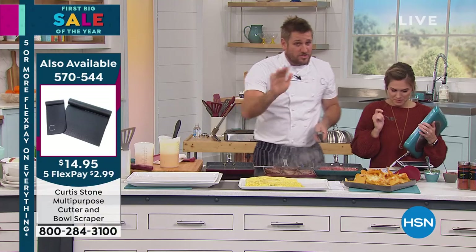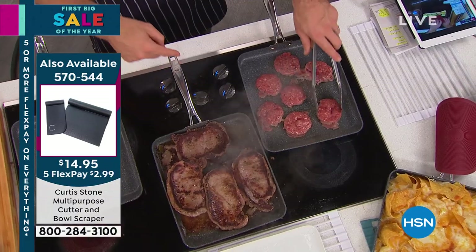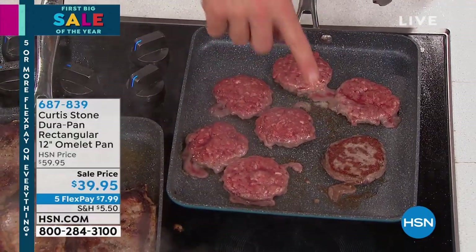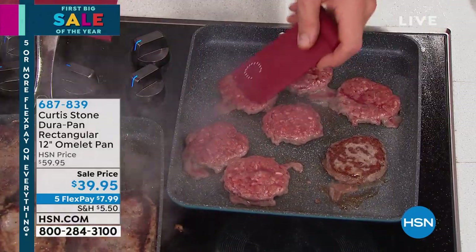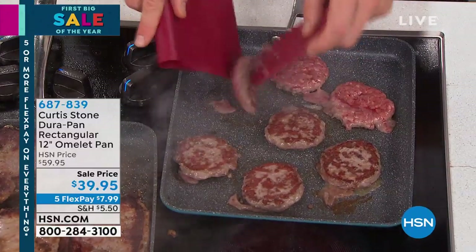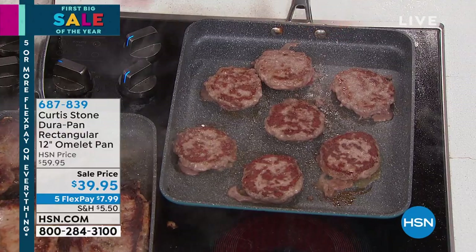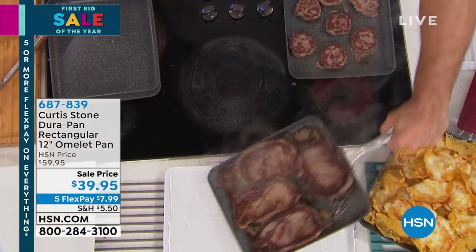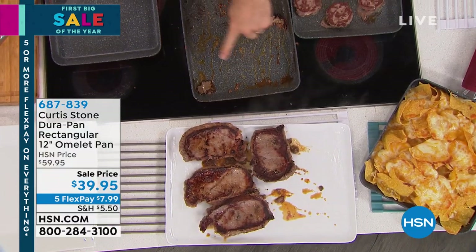It's not just an omelet pan — it's a steak pan, it's a burger pan. You'll be using it in so many different ways. Look at the caramelization you're getting. You can cook like in those diners. With the cutter and scraper and this incredible Hudson pan — the omelet pan — even your steaks: watch me slide these out. Ready? One, two, three. All the steaks are out.